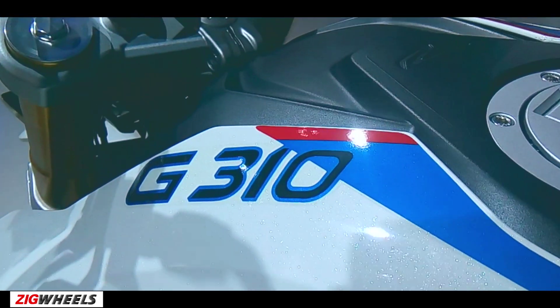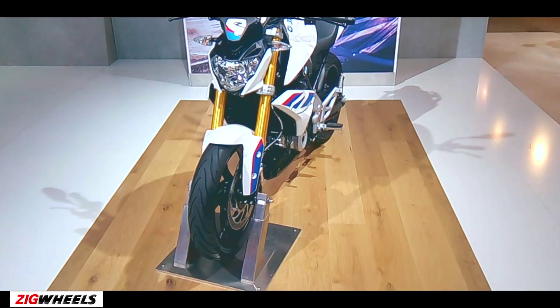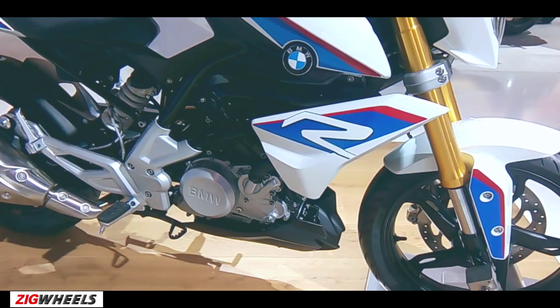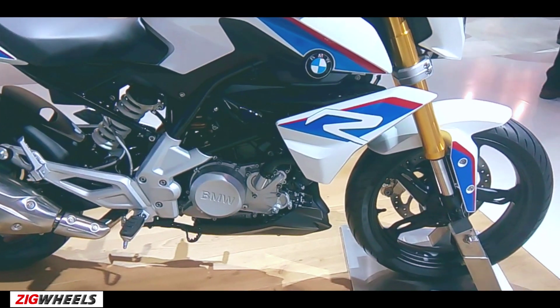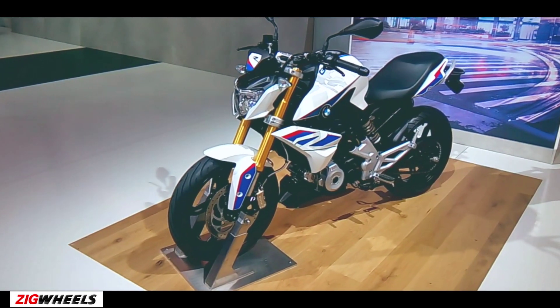The BMW G310R will make its India debut at the 2016 Auto Expo in February. The G310R will be sold through exclusive BMW Motorrad showrooms across India and will be marketed as a premium street fighter motorcycle. Expect the bike to carry a sticker price of around Rs 2.5 lakh ex-showroom.